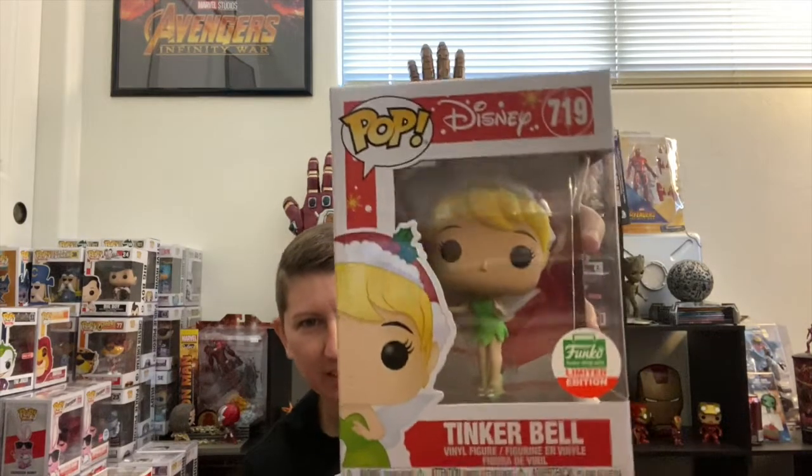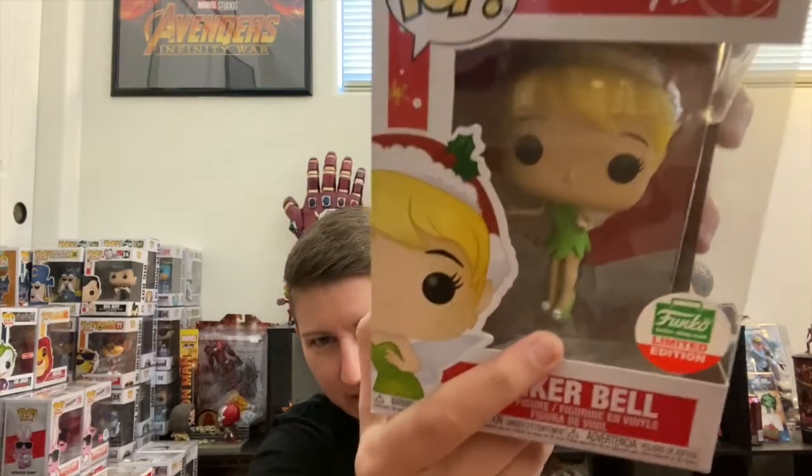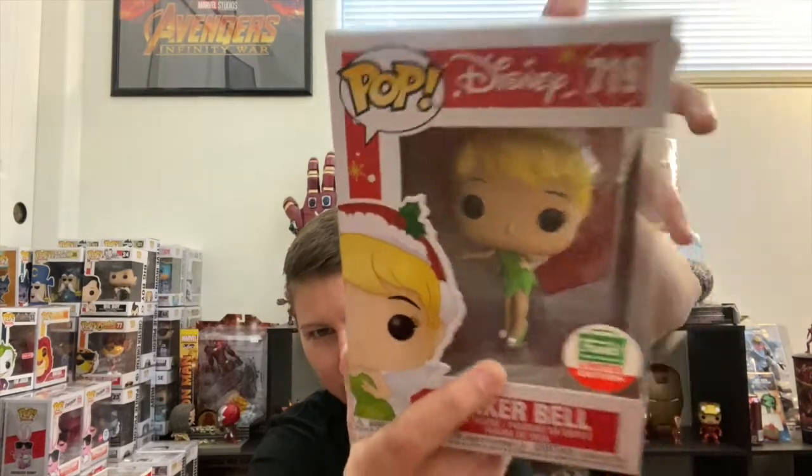This next one is a Disney pop, so I was excited — it's Christmas Tink in a little Santa hat. I took her out of the box to see the base; the base is kind of glittery. I don't know if you can see it here, but it's like her little fairy dust. Little Tink will probably come out of the box and sit on a shelf at Christmas.